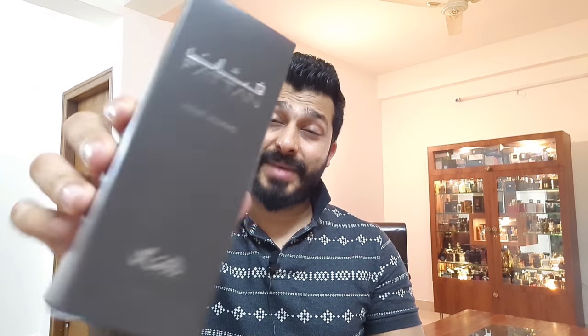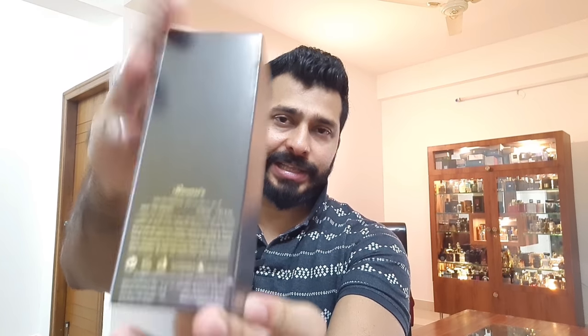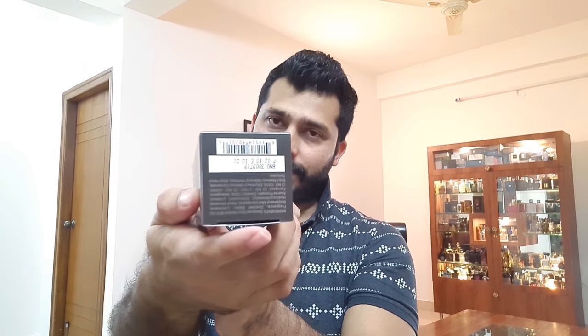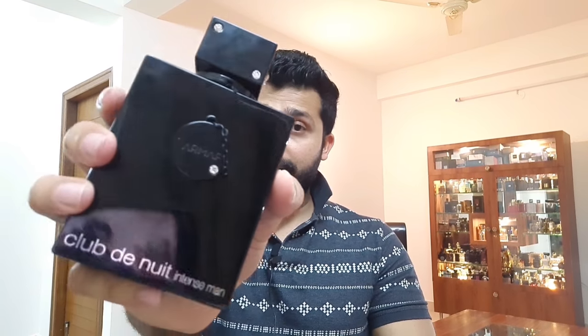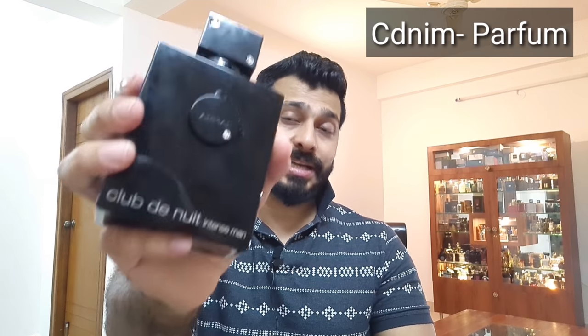Nothing to be disappointed about the performance. I haven't done a full review of it, so here's a look at the packaging — this is how Fatan Men's comes: a dark gray box. There's a Fatan Bi-Men's as well which is a white box. Keep that in mind when ordering. This is the one for men's.